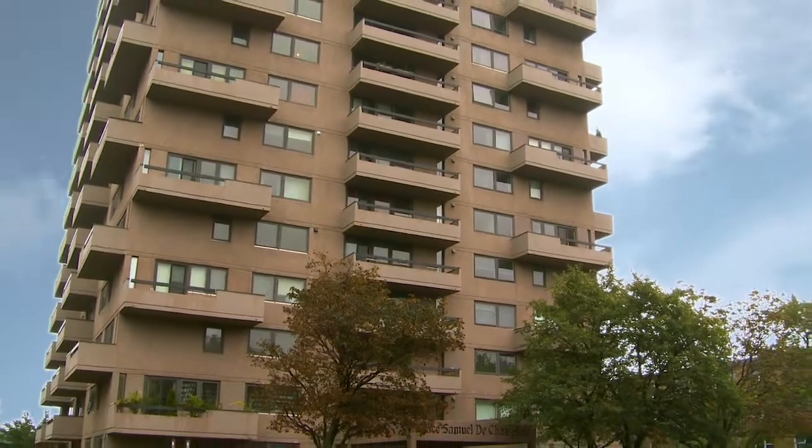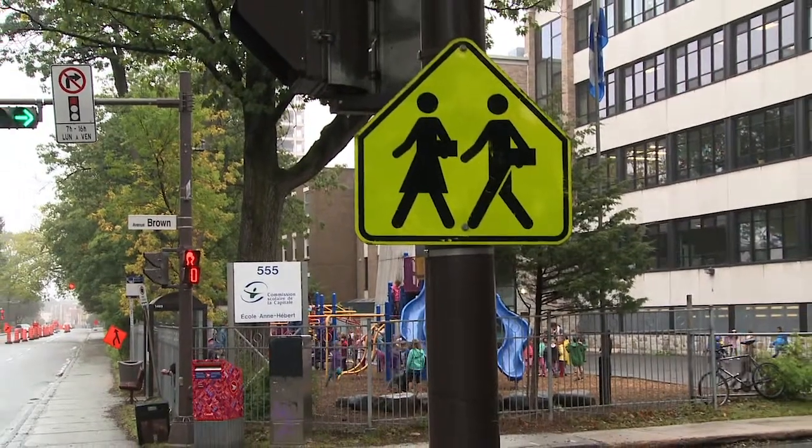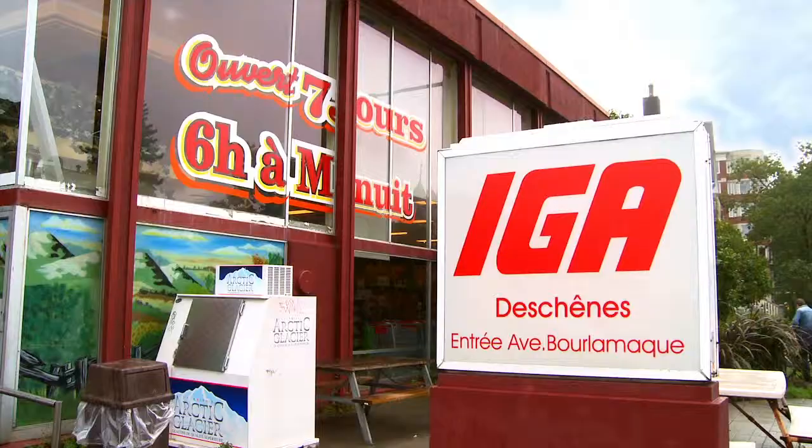Place Samuel de Champlain is close to the Saint-Sacrement Hospital, private schools, shopping centers, and restaurants, and is within walking distance of the Parc des Braves and Old Quebec. A grocery store is also located nearby.